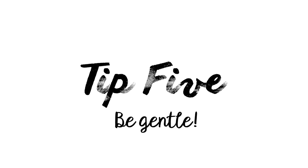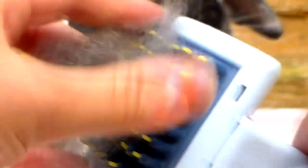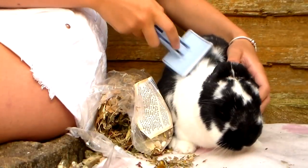The fifth and final tip: try to be as gentle as possible when grooming and only use brushes designed for rabbits. I use a slicker brush — it's one of my favorites because it picks up so much fur. During shedding season you should be aiming to groom on a daily basis.